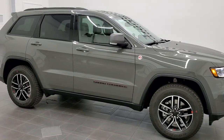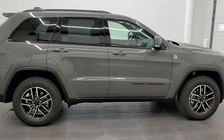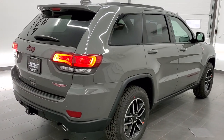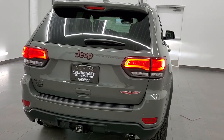Hey, this is Brett with Summit Auto in Fond du Lac, Wisconsin, your new and used Jeep and Jeep Grand Cherokee headquarters. And today I'm excited to show you this really good looking 2021 Jeep Grand Cherokee Trailhawk in Sting Gray Clear Coat.